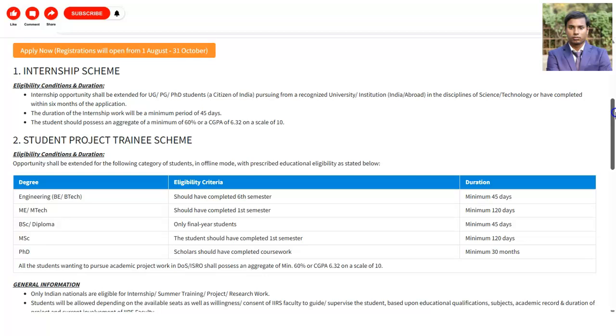The eligibility criteria states that you should be an undergraduate, postgraduate, or PhD student and possess Indian citizenship. The duration of the internship will be a minimum period of 45 days. A student should possess an aggregate minimum of 60%, and if you are on a CGPA system, you will require 6.32 on a scale of 10.